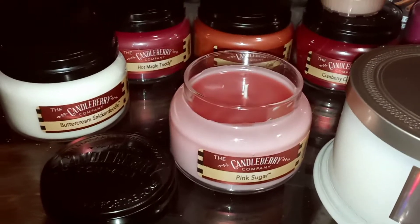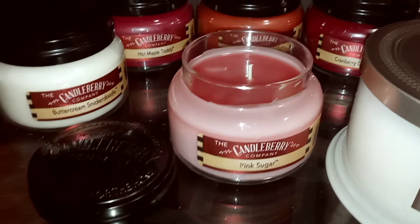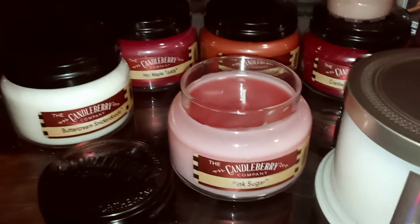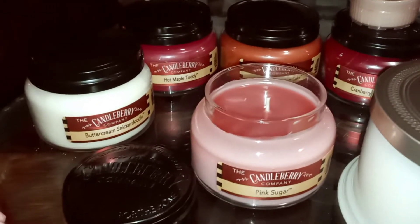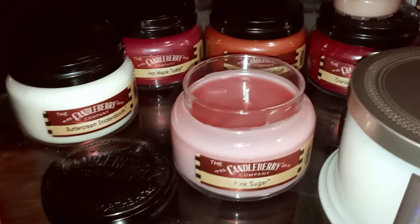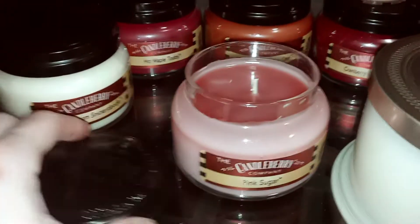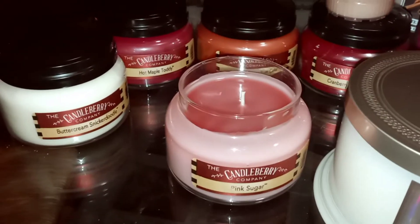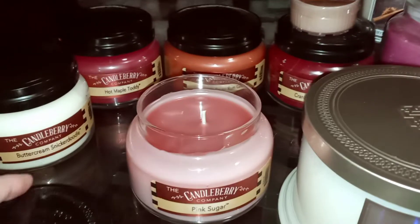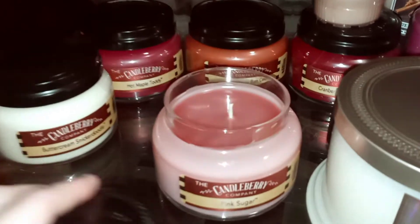I also got some Candleberry — little 10-ounce Candleberry. So I got Pink Sugar, which I started melting earlier. Smells great. Reminds me of pink sands and similar ones from Goose Creek — slightly fruity, kind of a perfumey softness. It also reminds me a tiny bit of White Coral from Goose Creek with that powdery softness in the background, but maybe just a hint different. That smells really, really good.